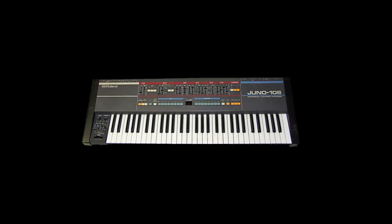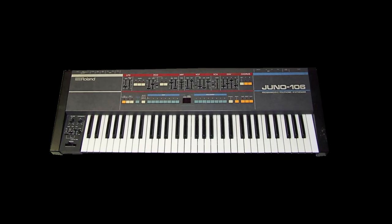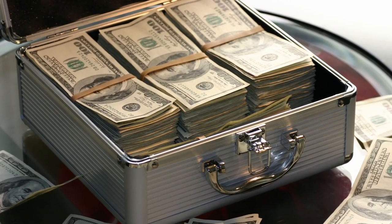Let's be honest, we all have looked up prices for an original Juno, a JX6 or Korg MS-20. Quite quickly we realized that vintage gear is just for the rich and wealthy... or is it?